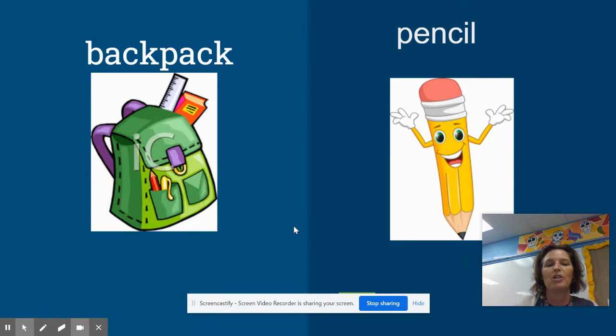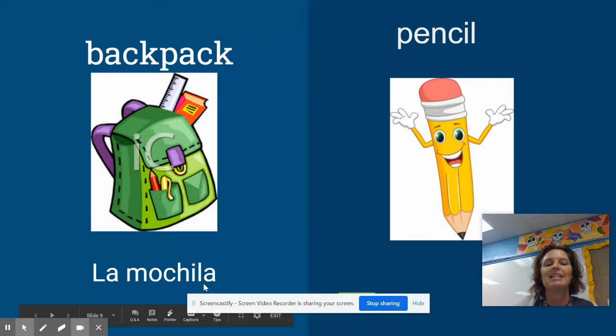A backpack in Español is called la mochila. It is una palabra femenina — it's feminine. I know that because it ends in an A, and we have the definite article la. If you wanted to say a backpack, that would be una mochila.